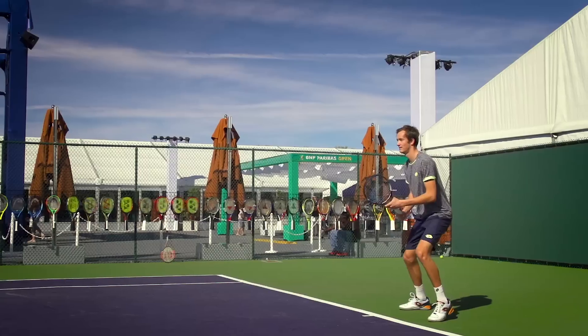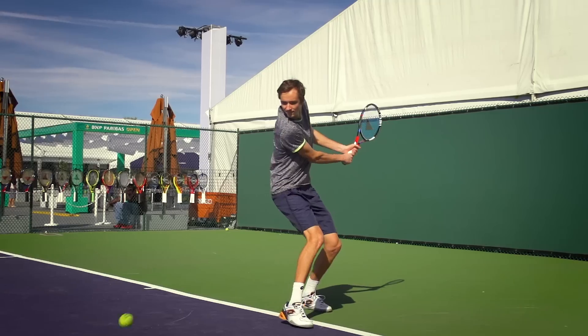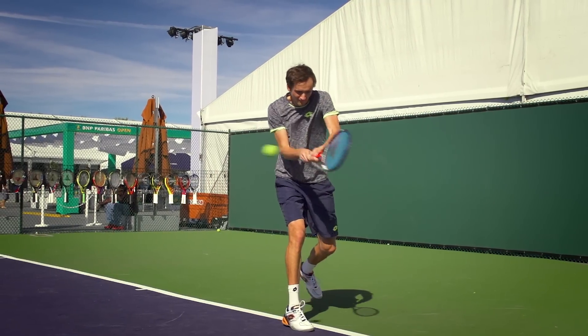Do you notice spin potential? Do you get a lot of spin? No, I'm playing quite flat and that's what I like about the racket — that it can still control it.